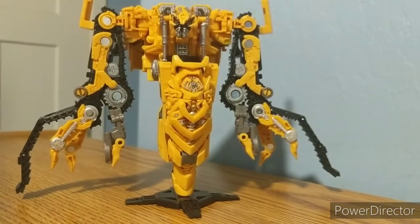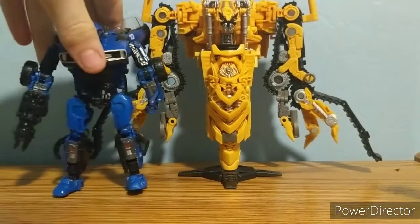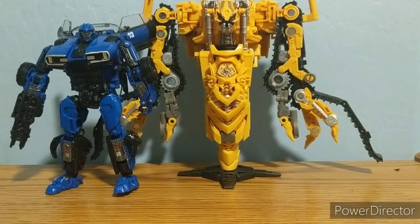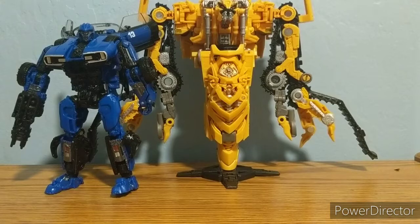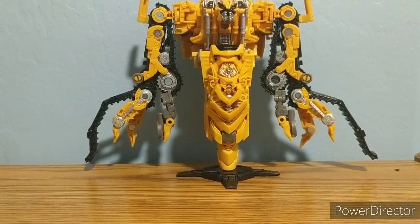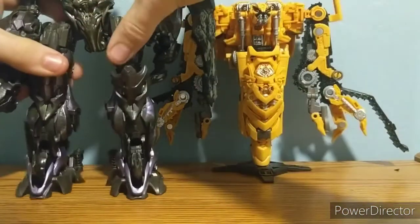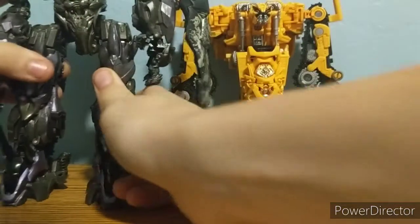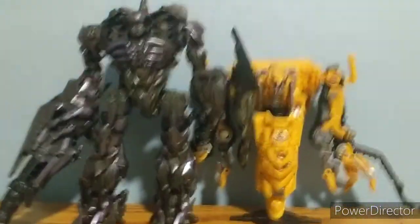Moving on to some size comparisons — here is my previous review, the Transformer Studio Series Deluxe Class Dropkick. Dropkick is obviously much smaller than Skipjack. Here is my favorite Studio Series, the Leader Class Shockwave — per usual, Shockwave towers over Skipjack, which none of you should really be surprised about because Shockwave was a big boy in the movie.